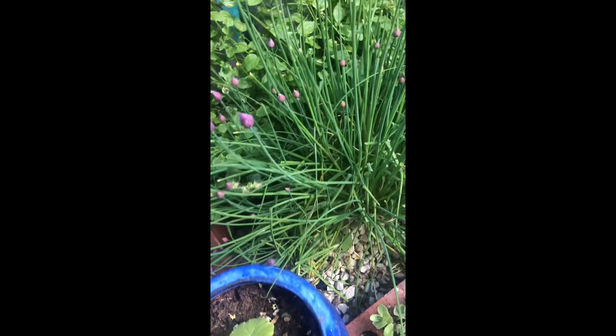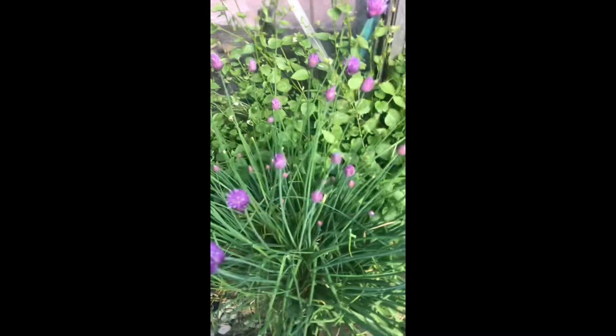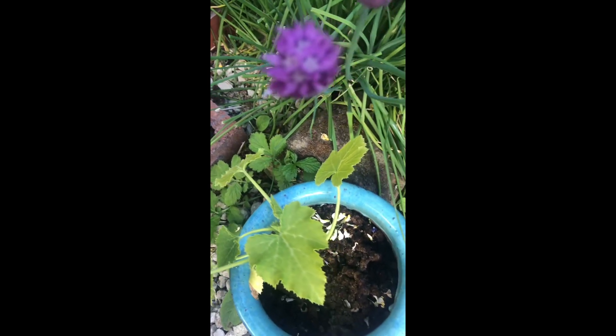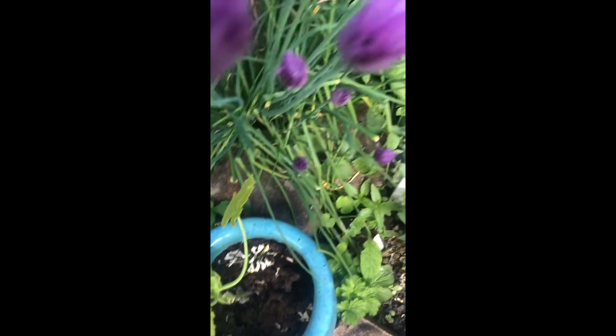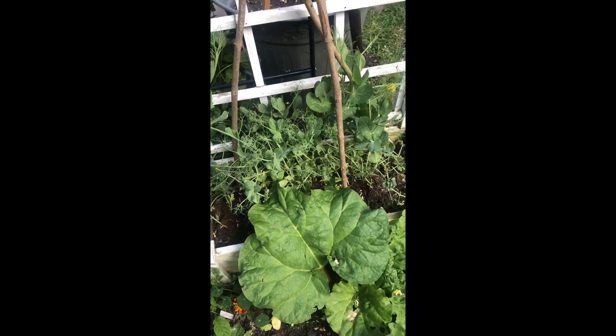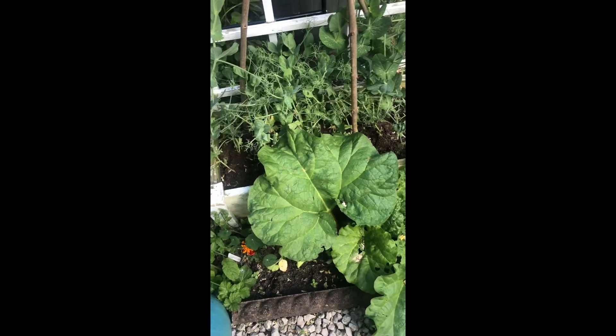This is a courgette in a pot and lots of chives, which are delicious. The flower heads are meant to be delicious as well — I've not tried those yet but I've heard that's how it is with them. And then these are some peas that I've got, just out of that five feet, and another rhubarb that I've got growing.